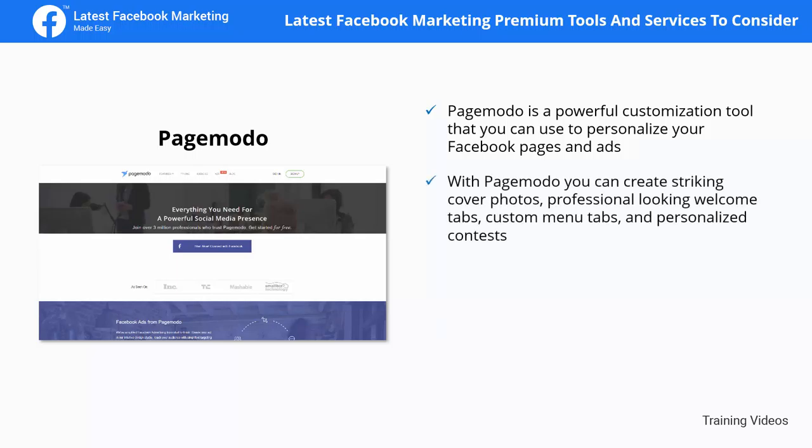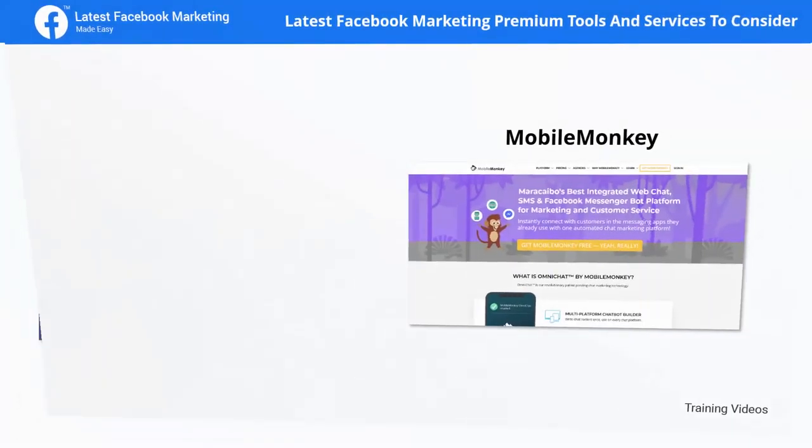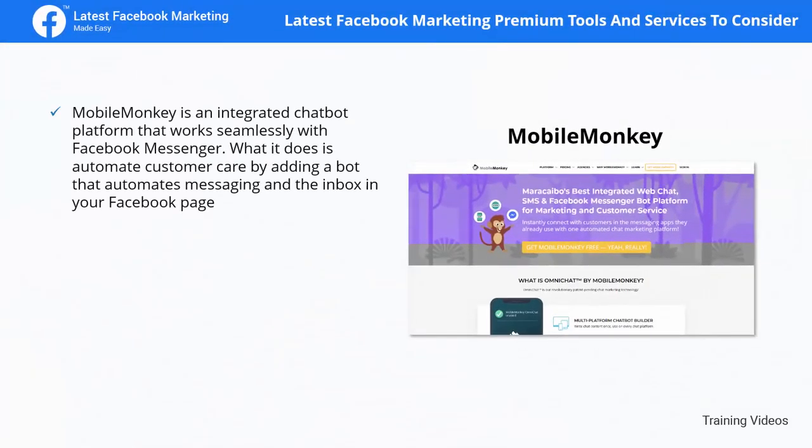Page Moto is a powerful customization tool you can use to personalize your Facebook pages and ads. With Page Moto you can create striking cover photos, professional-looking welcome tabs, custom menu tabs, and personalized contests. You can also create and schedule highly engaging posts quickly using its suggested posts feature, which helps you find great content to share and personalize using the post designer.